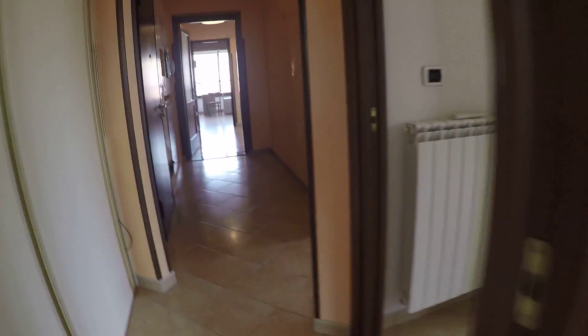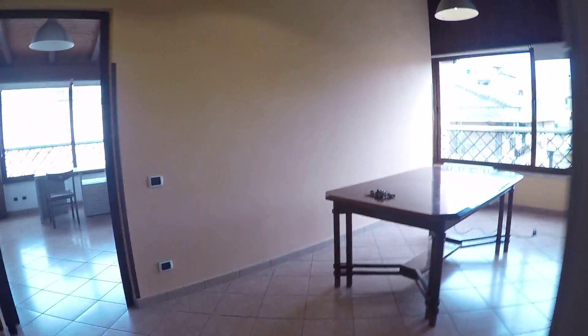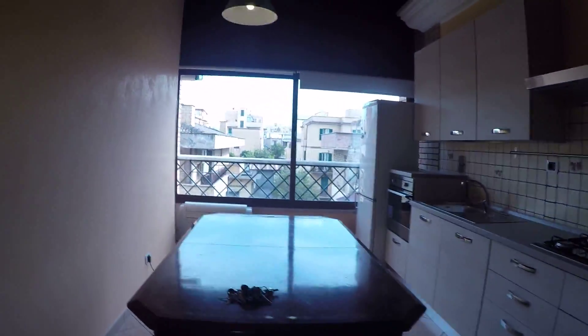This was the apartment at Via di Tor Vergata. I hope you have enjoyed. This was Issa for Spotahome — see you soon. Bye-bye.